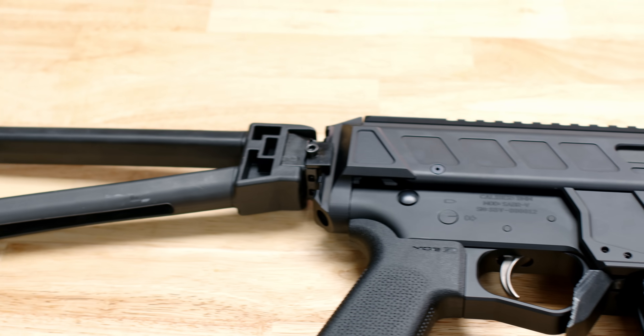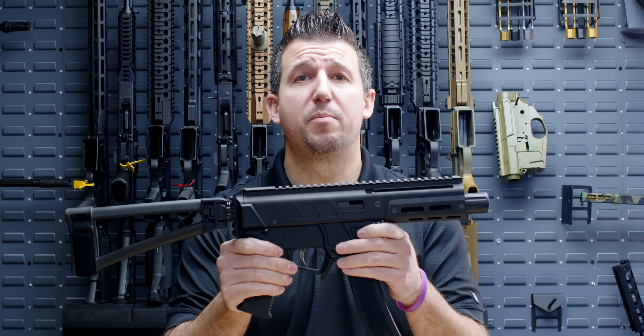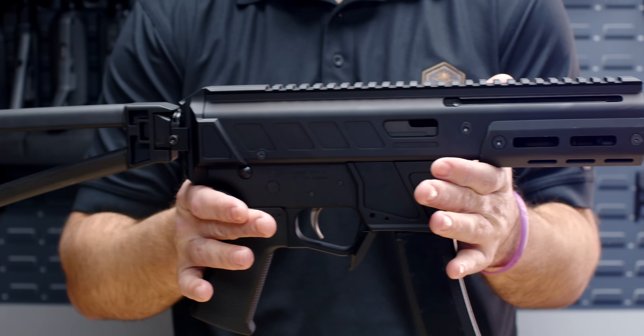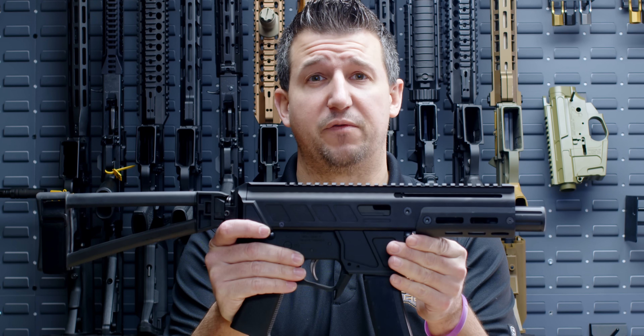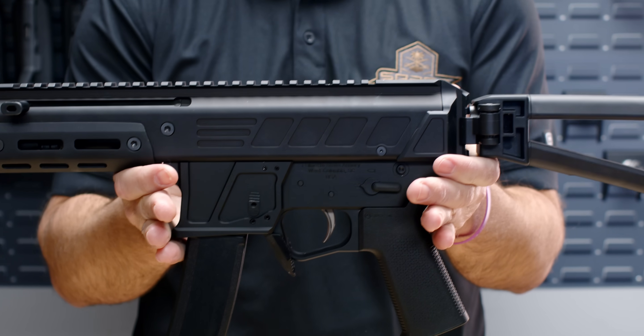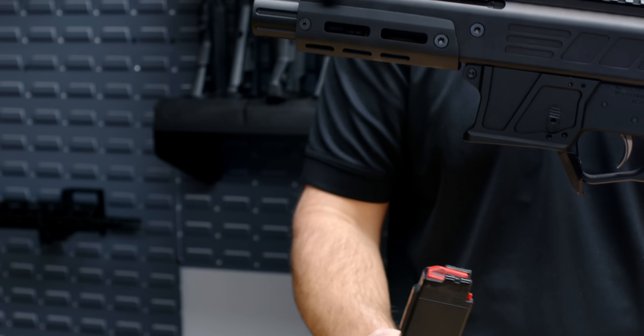Up next on the SHOT Show 2024 concept guns is our 9mm Jackal. The 9mm Jackal is a blowback-operated monolithic upper receiver. It will be offered in a 4-inch barrel configuration as well as an 8-inch configuration. They will be threaded half by 28 for suppressor use and also boast a non-reciprocating charging handle similar to our other Jackal platforms.